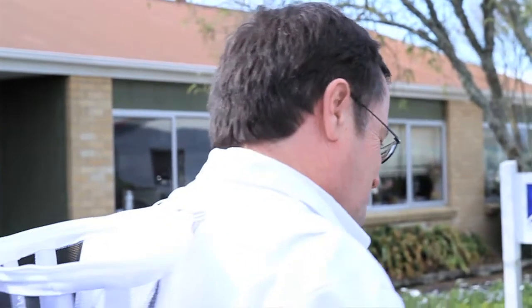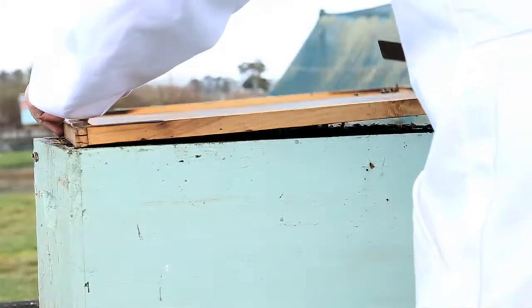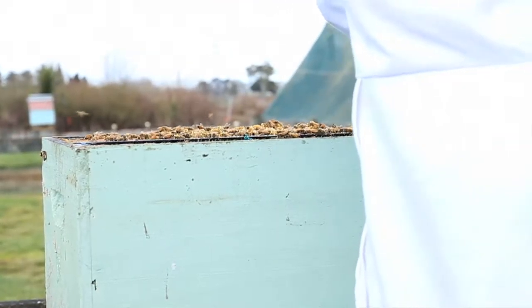This house bee then goes up and makes honey that we all know and eat. But if you feed sugar syrup to a colony, the house bees consume the sugar syrup and they're no longer waiting at the entrance, so the nectar forager can no longer get rid of its load when it brings it back.